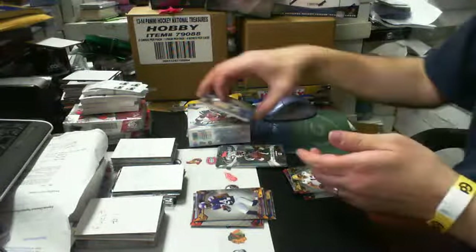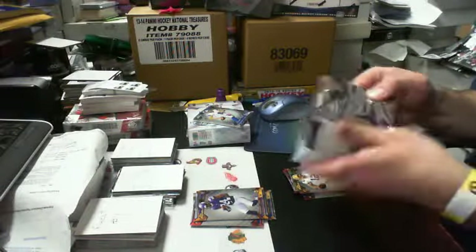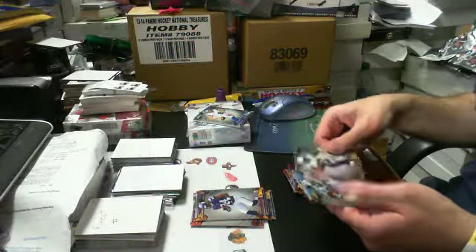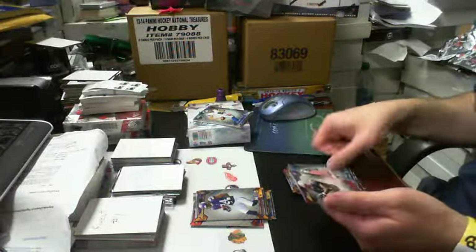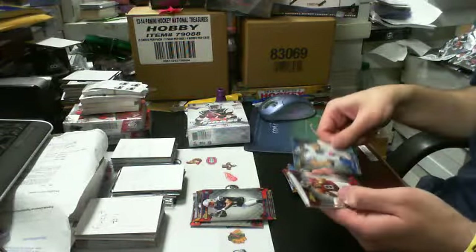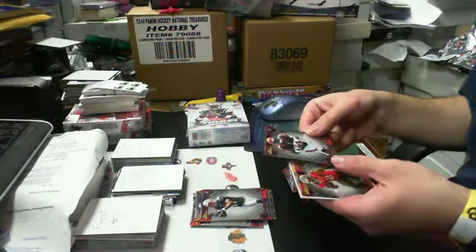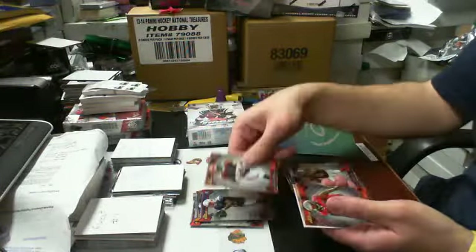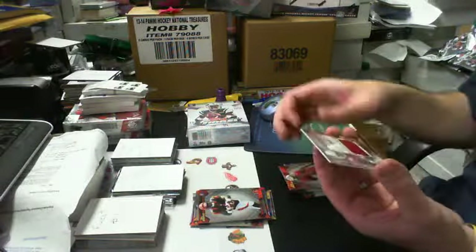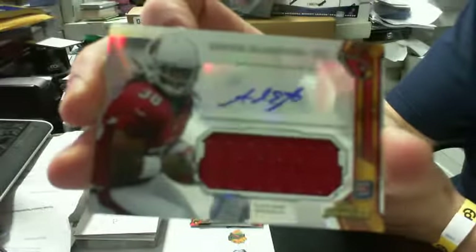I think this is our auto, so we'll save that to the last — about one pack before that. We got a rookie of Aaron Dobson for the Patriots, and in our last pack, more rookie cards — a Giovanni Bernard rookie for the Bengals — and our auto rookie: Andre Ellington auto jersey for the Arizona Cardinals.